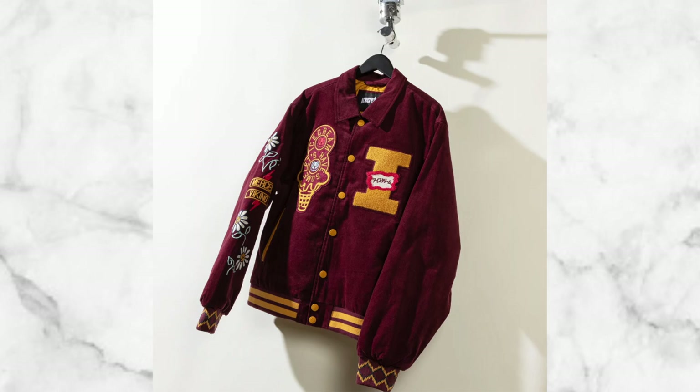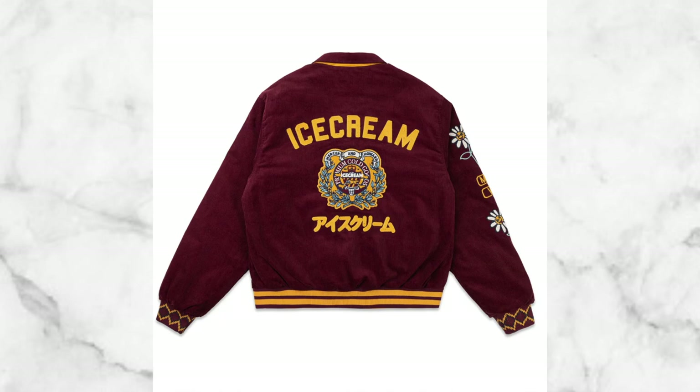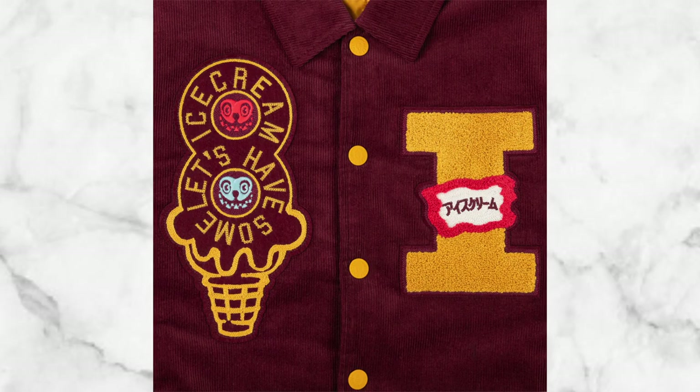Next up is Billionaire Boys Club varsity jackets. Right now, varsity jackets are extremely popular — everybody's got one. This particular jacket is fun because it's a team jacket that represents the entire brand of Ice Cream and BBC together. The colorway is fire. You're getting a high-end, very popular brand jacket going for $315, which is a bang for your buck since most varsity jackets are really expensive.